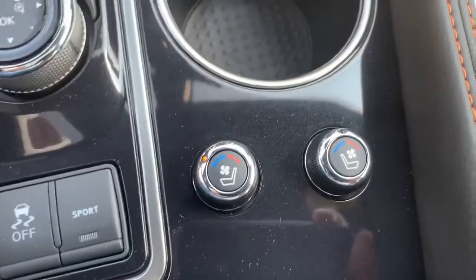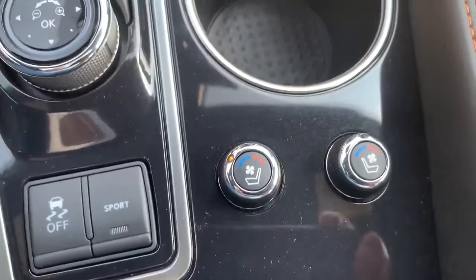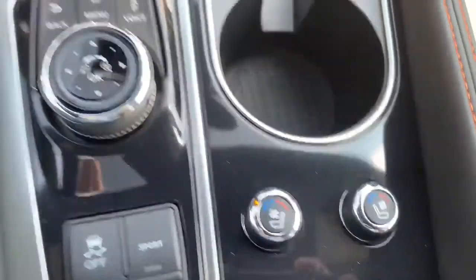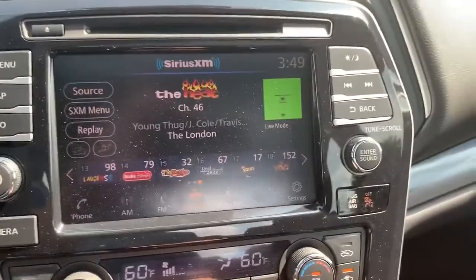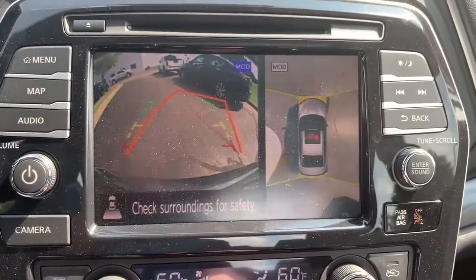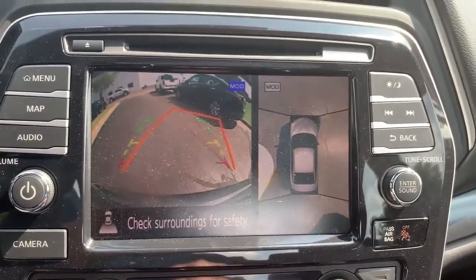There are your cooled seats and heated seats right there. You've got a low, medium, and high setting on both sides — I'm taking advantage of those right now. You do have an all-around camera system in this, so not just a backup camera, but a camera on all four sides of the car.